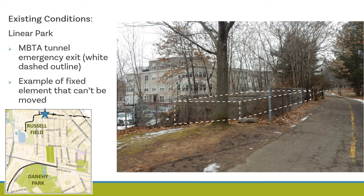We're now on the section of path between Harvey Street and Cedar Street. You can see a dashed white outline in the photo — this is the MBTA Red Line Emergency Exit. This is an example of a fixed element that cannot be moved and that we will have to navigate around in the pathway redesign process.